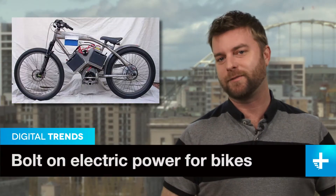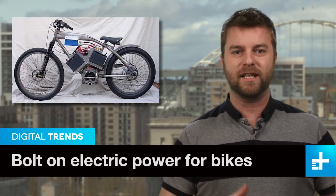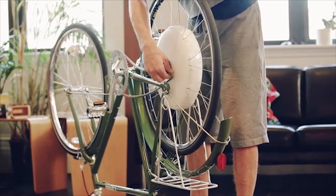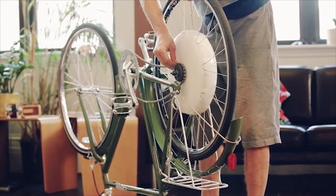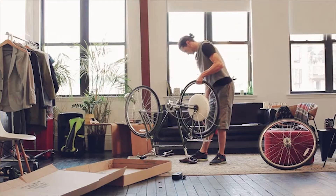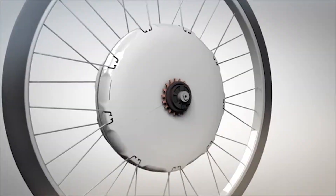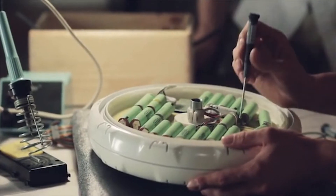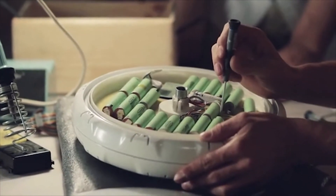Electric power assist bicycles are nothing new. We've seen clunky looking battery-powered mini motorcycles, slightly less clunky mountain bikes, and some really slick DIY kits. But now, a new campaign on Kickstarter promises to package pedal assist and some smart features into a single wheel that fits on nearly any bicycle on the road. The Fly Clive is a bolt-on wheel that houses an electric motor, batteries, electronics, and a regenerative charging mechanism.